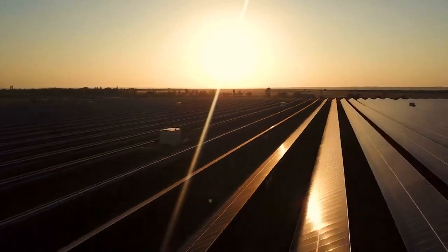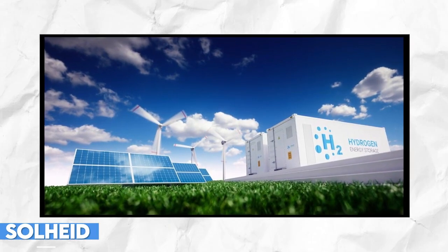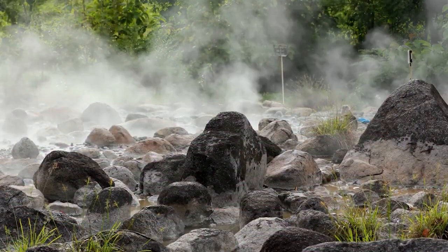The solar industry is about to witness a revolutionary development. A Belgian startup called Solheight has unveiled a game-changing innovation: the hydrogen solar panel. This all-in-one solution has the potential to transform the way we produce and utilize clean energy.